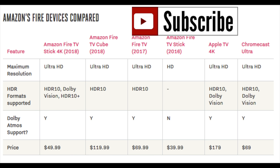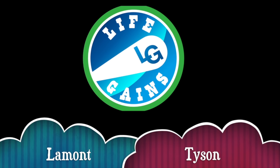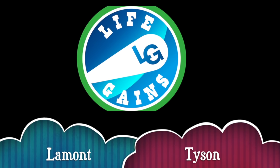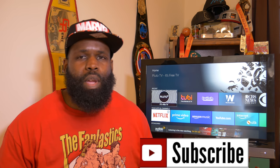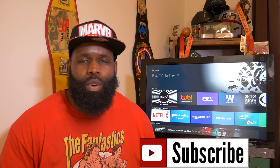Subscribe to the channel and click that notification bell. You're in the building with Monty Python, host of the Life Gains channel, bringing you that Life Gains today in the top six best apps you can have on your Fire TV devices.